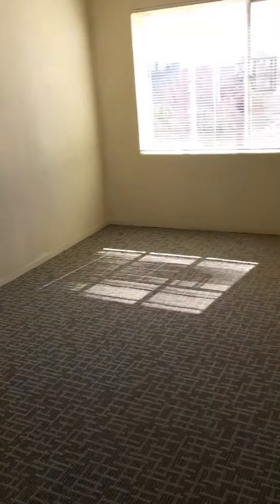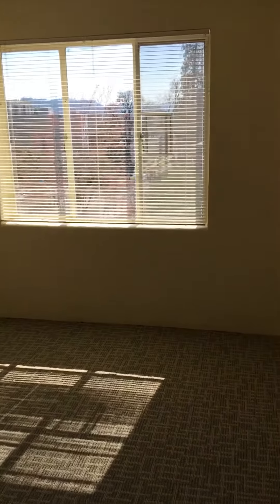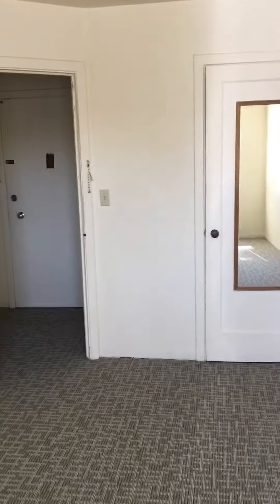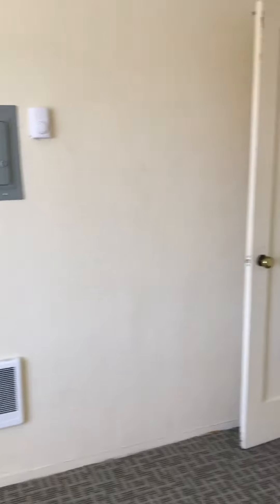This is the big bedroom. First, walk in — lots of natural light. Great big bedroom, big enough for a queen bed, desk, and a set of drawers. There's an in-wall heater, a full-length mirror on the back of the closet door, and a nice big walk-in closet with plenty of space for storage.